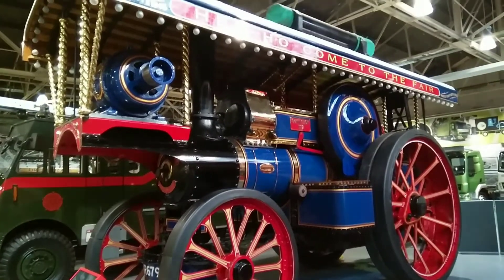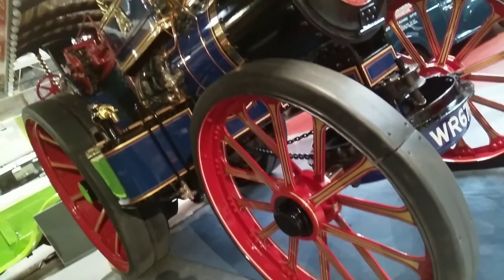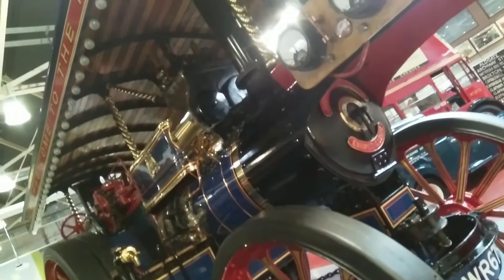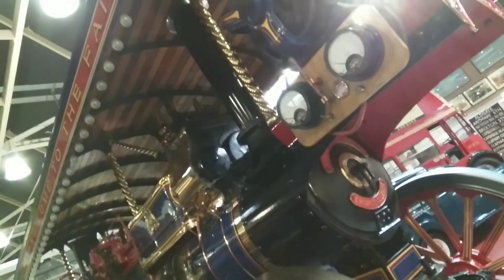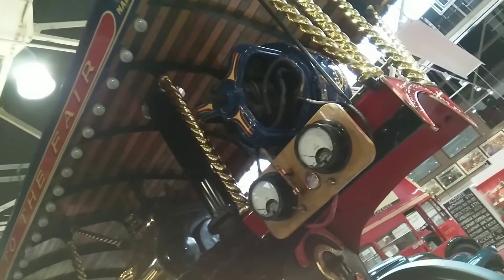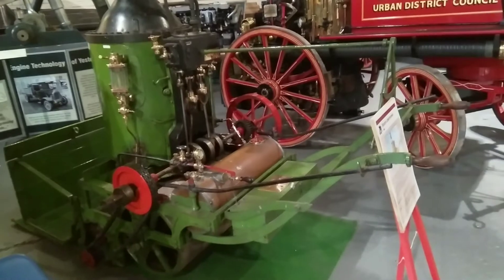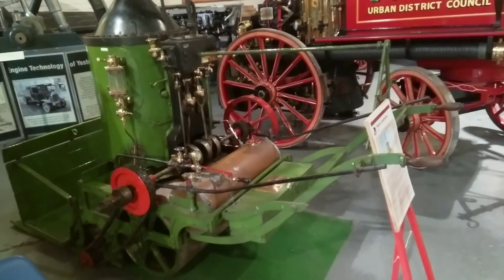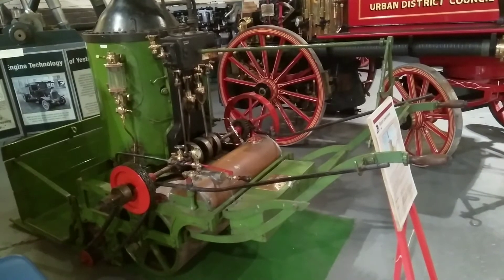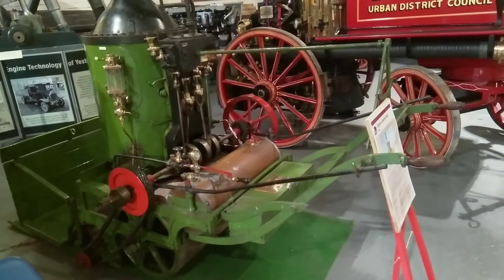One of the first engines on show is the Fowler B6 Showman's engine. Built in 1905 as a road engine, it later became a fairground ride operating a switchback ride for travelling funfairs. John Fowler, the man behind the design, was a leading figure in his field. Before petrol lawnmowers, you had steam-powered lawnmowers. Here is an example built in 1893 for large sporting lawns, powered by a small paraffin steam engine.